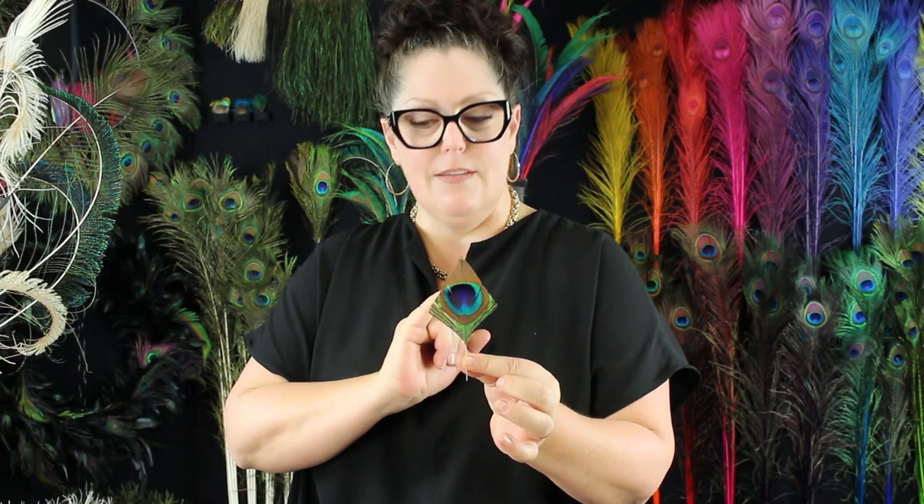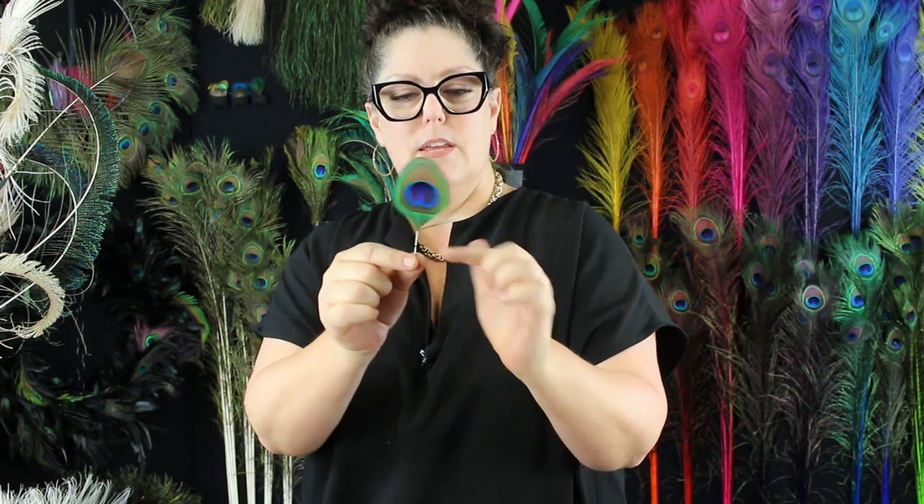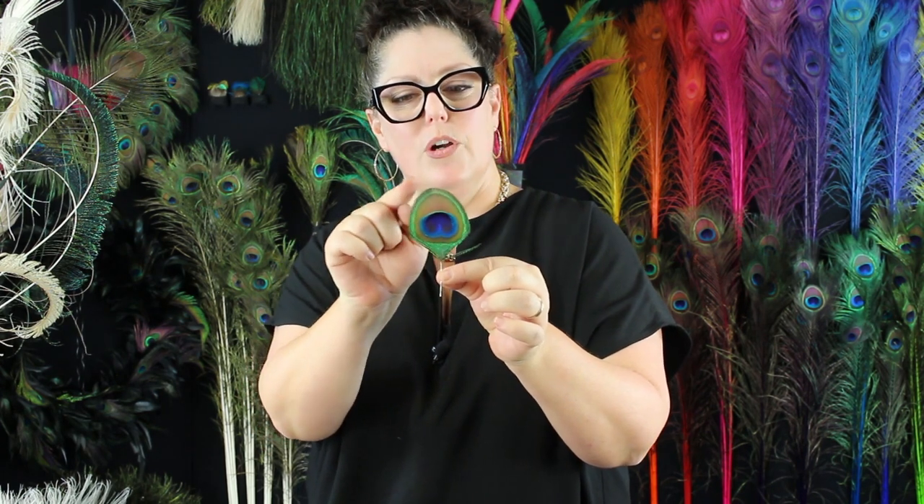Here are a couple of different trimmings on the peacock eye. These are very delicate — I really recommend using sharp scissors if you're going to get a nice fine cut on any of the eyes. This one is cut into a little triangle. This one has been stripped from the bottom and then trimmed around the top for a rounded edge. Depending on the size of the eye, that will determine the size of your trimmings. This one's really neat — it's just been sliced up the side with a little flue left and a rounded edge. The tip of the flue is left on and just stripped from the bottom down.